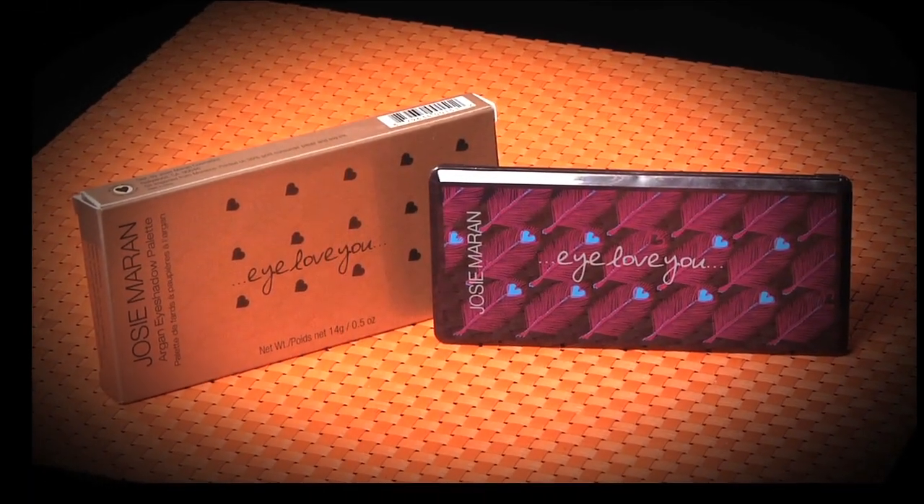The Josie Marin I Love You Eyeshadow Palette is another product from the line that I absolutely adore. It comes with eight colors, and the great thing about it is that it is infused with argan oil and organic and natural ingredients.